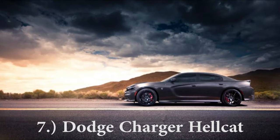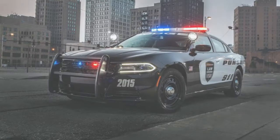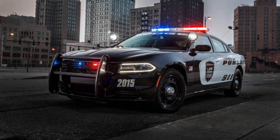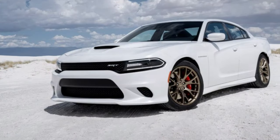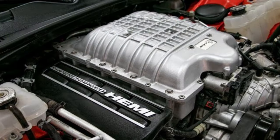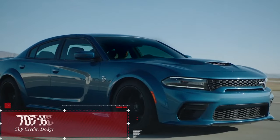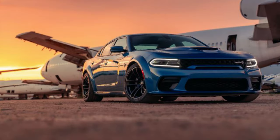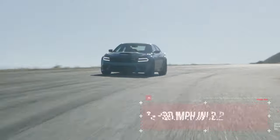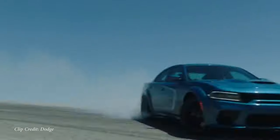Coming in at number seven on the list being the Dodge Charger Hellcat. The Dodge Charger is typically known for being a squad car or police car — it is a four-door sedan with plenty of different trim variations. So if you expect it to be one of the lower trims, honestly it's not that fast, and that makes it even more of a sleeper car. But the Hellcat variation gives you a 6.2 liter supercharged V8. Starting price is $71,745. Power numbers come in at 707 horsepower, 650 pound feet of torque sent to the rear wheels, giving you a zero to 60 of 3.6 seconds.